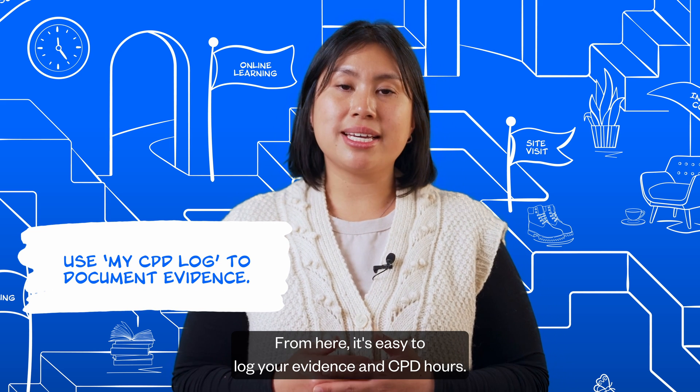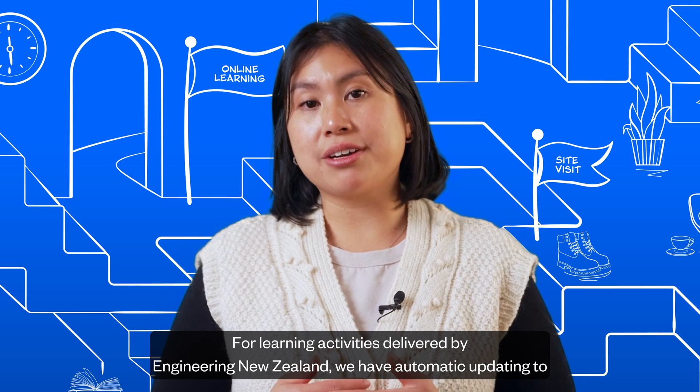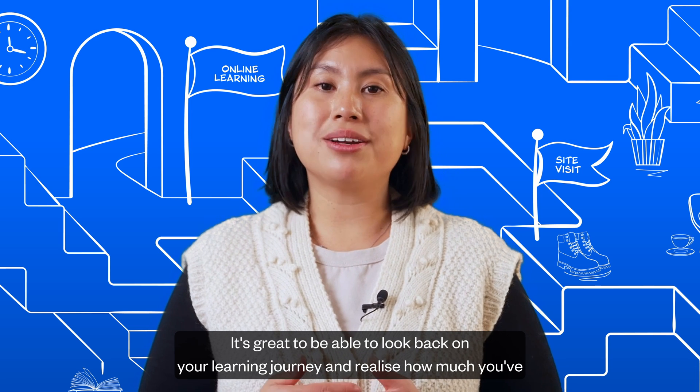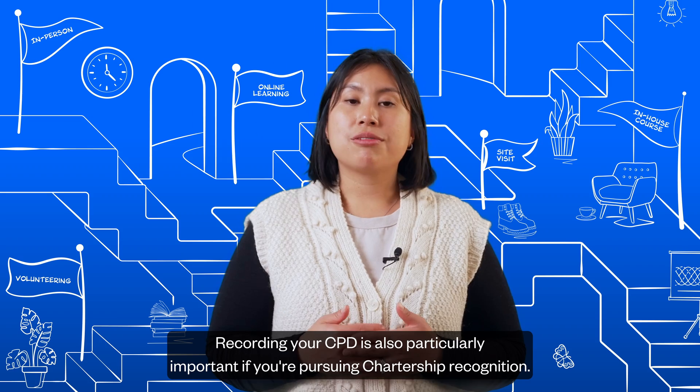You can do this by clicking on My CPD Log. From here, it's easy to log your evidence and CPD hours. For learning activities delivered by Engineering New Zealand, we have automatic updating to our learning platform. It's great to be able to look back on your learning journey and realize how much you've developed throughout your career. Recording your CPD is also particularly important if you're pursuing chartership recognition.